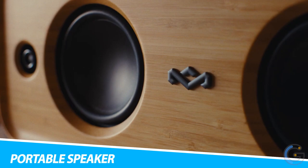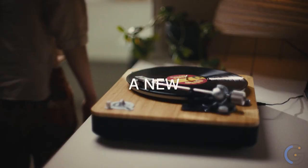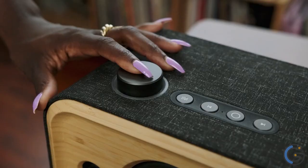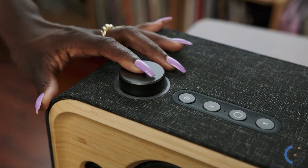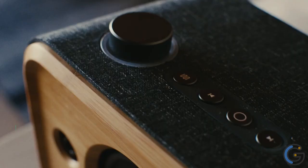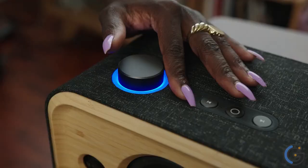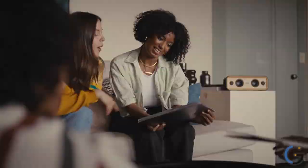House of Marley Get Together 2 Portable Speaker: Enjoy an unmatched listening experience on the go with the House of Marley Get Together 2 Portable Speaker. The Bluetooth speaker packs 20 hours of playtime in a portable design. You can also pair multiple Get Together 2 speakers for better stereo sound wherever you go. Additionally, the Bluetooth speaker features a natural bamboo design with a delicate beveled edge.